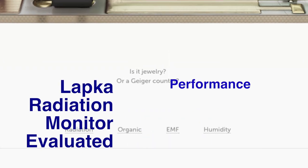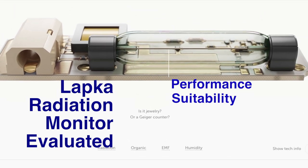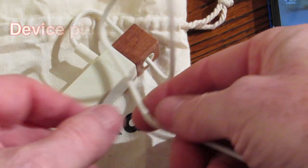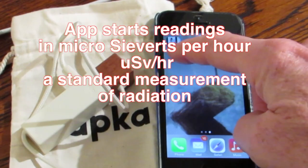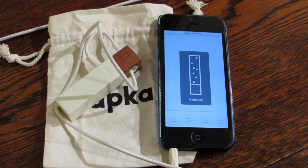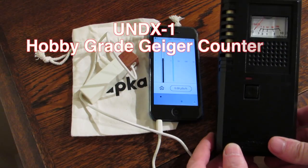This video is about the Lapka Radiation Monitor, how well it works, and who should be using it. This finger-sized electronic device uses the earplug jack on an iPhone and a downloadable app to take measurements in microsieverts per hour of beta and gamma radiation. It's a very simple app with background presets for various levels of radiation, and it takes a while to accumulate data.